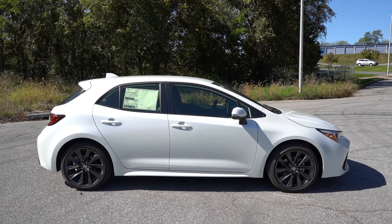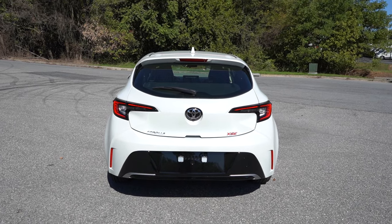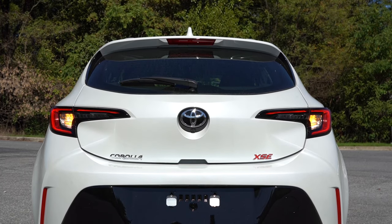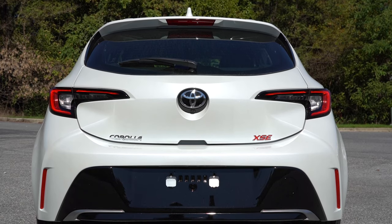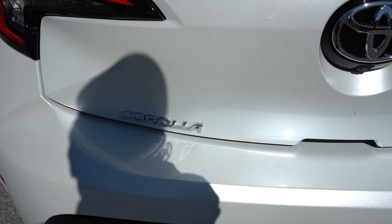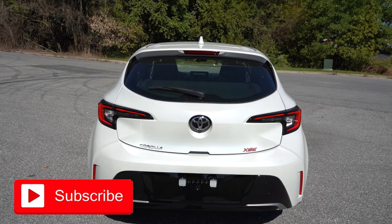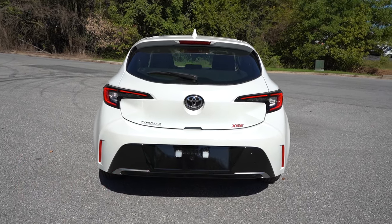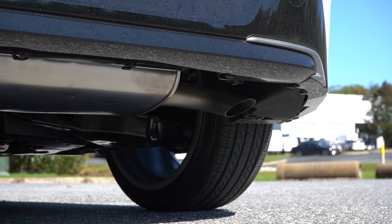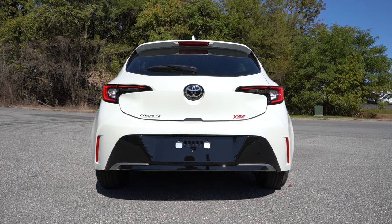Around to the back: at the very top is a body-colored shark fin antenna, just below that a rear spoiler with an integrated brake light, then a rear window wiper, and LED taillights coming standard across the board — they look absolutely amazing on the Corolla Hatch. There's some badging on the back, and just below it all you'll find a single exhaust outlet tucked away on the passenger side. You know what that means — here's the exhaust clip.